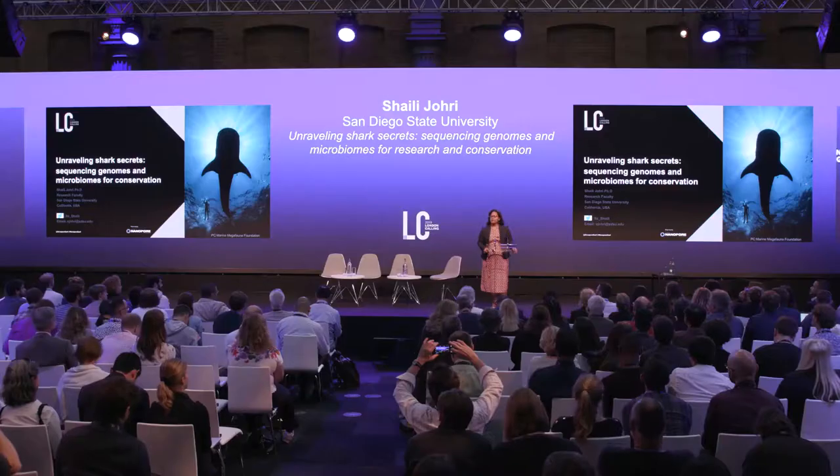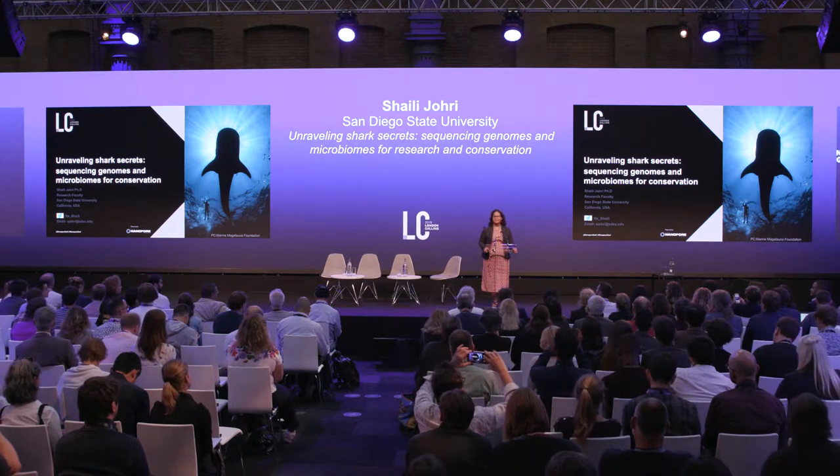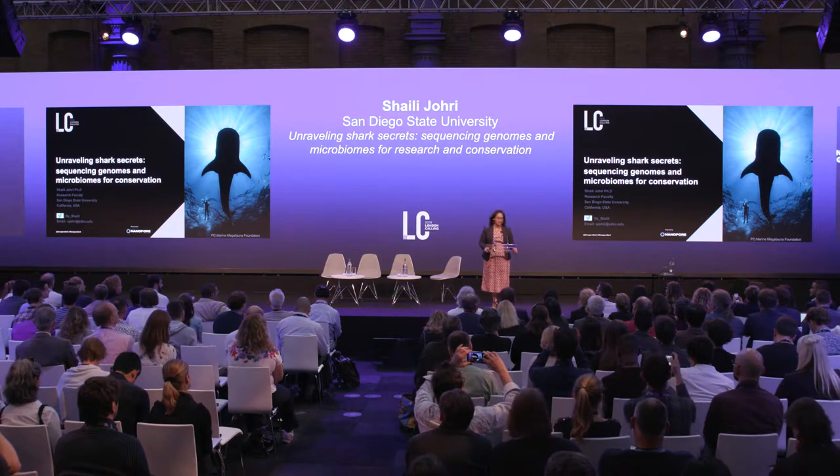Thank you, Oli, and thank you all for coming. A big thank you to ONT for inviting me here, and to Lucy, Claire, Tim, and Louise for helping me with the talk. I know I'm between you and the coffee and the popcorn, so we'll try to keep it exciting and short.